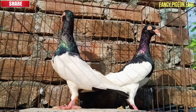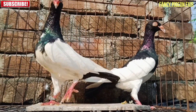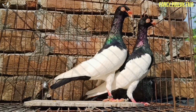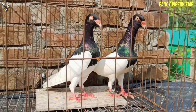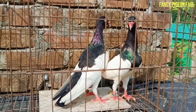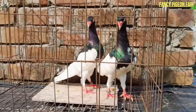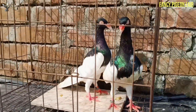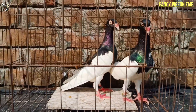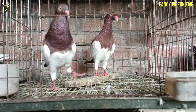Magpie pigeons are primarily raised for exhibition, where they are judged according to their unique colorations, markings and overall appearance. As such, many breeders raise high quality birds for exhibition. This is no doubt a great hobby and a good way to meet with fellow pigeon enthusiasts.